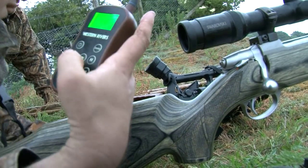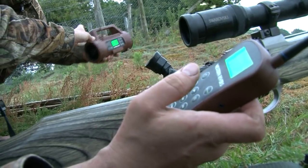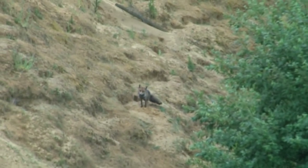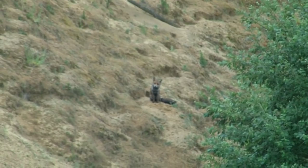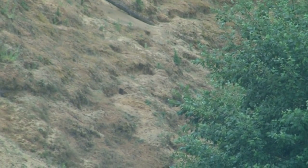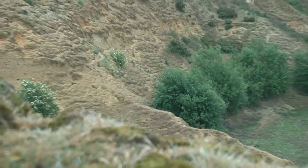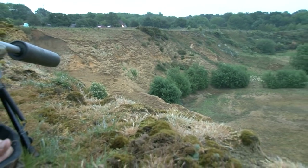They decide to fire up the new electronic call to see if they can entice the other fox out. After a few minutes, out pops fox number two and number four of the evening — another great shot made all the more impressive by the location.